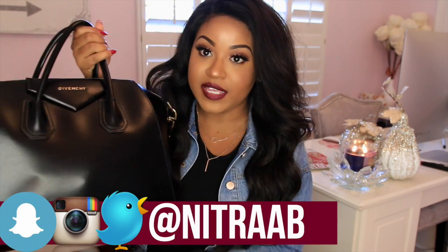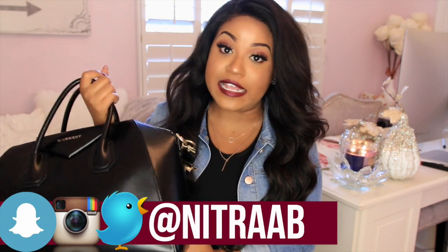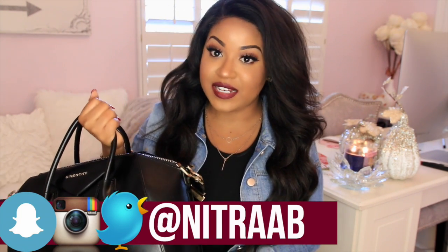So the purse that I'm currently carrying is the Givenchy Antigona bag. I think I'm pronouncing that correctly — I know so many people pronounce it differently. I decided to go with the smooth black canvas with gold hardware, and I really really love this bag. It's just such a timeless classic bag and I just think it's absolutely gorgeous.